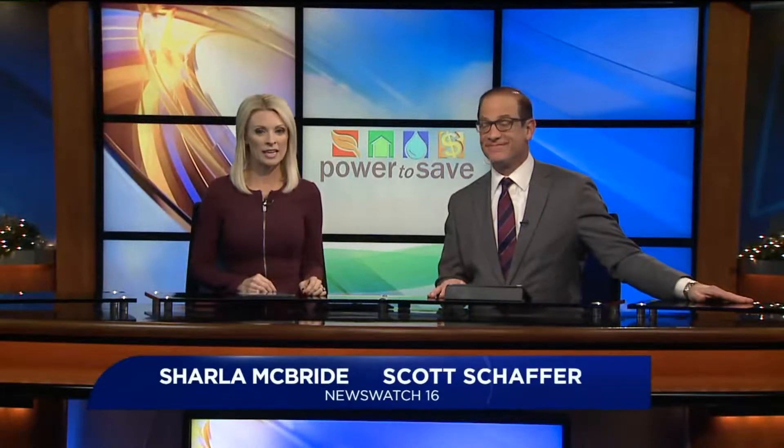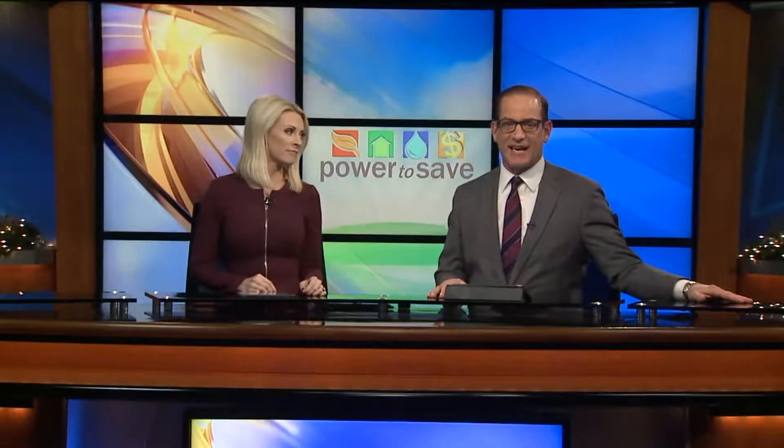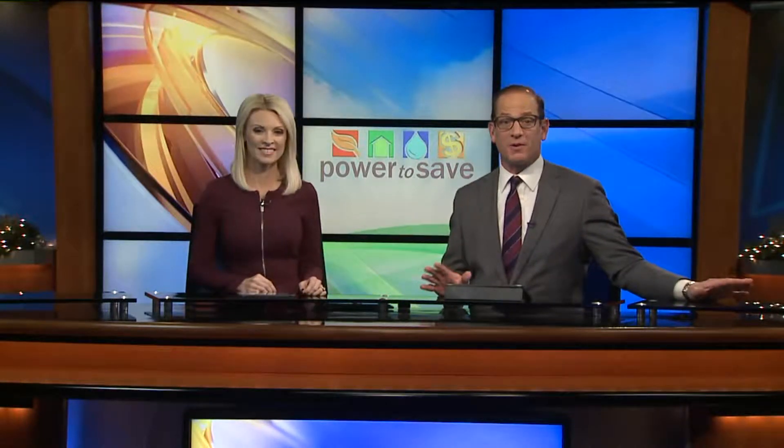Highlights help brighten the night sky, but they can also make your electric bill go sky high. Newswatch 16's John Hickey has tips on how to stay festive while saving money on your bill in this week's Power to Save.